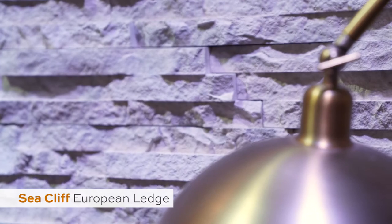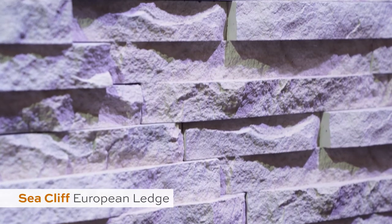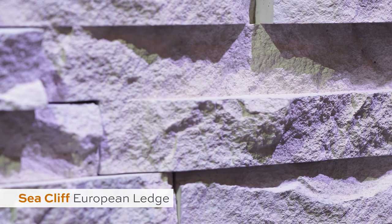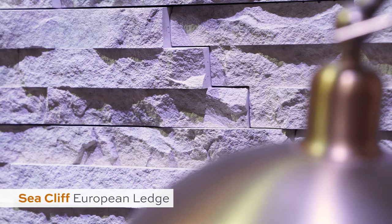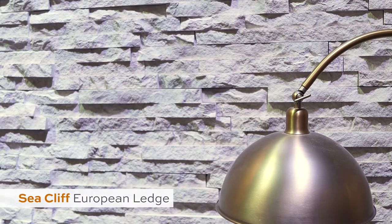Finally, we have C-Clip European Ledge. This is a profile that really creates the perfect fusion between old-world stonework and modern design. The color palette here is a more straightforward approach — it is simple, it is uncomplicated, and it really gives the light within the space the opportunity to highlight the shadows and the textural details you see across the stone surface.